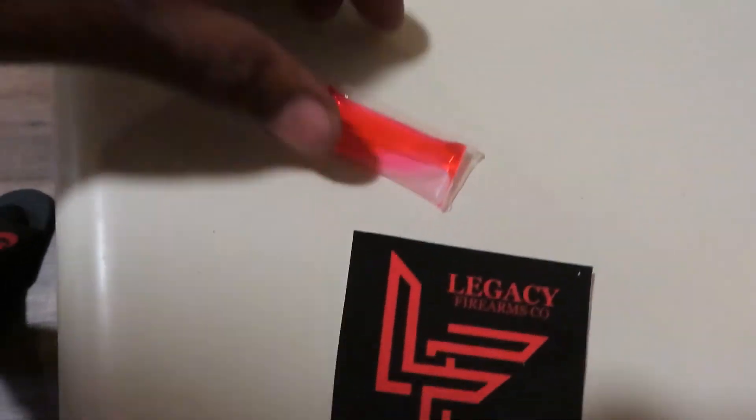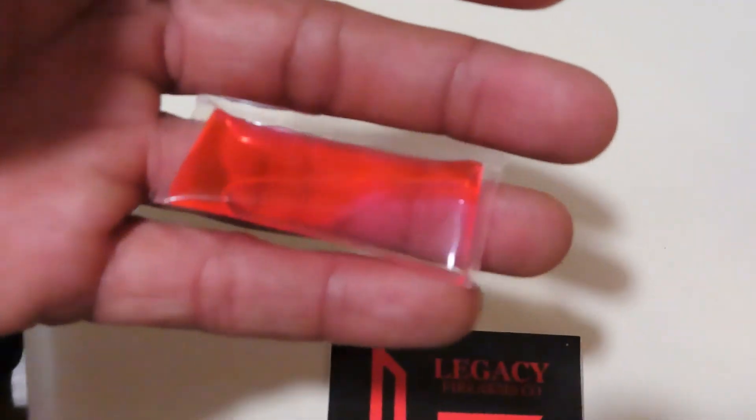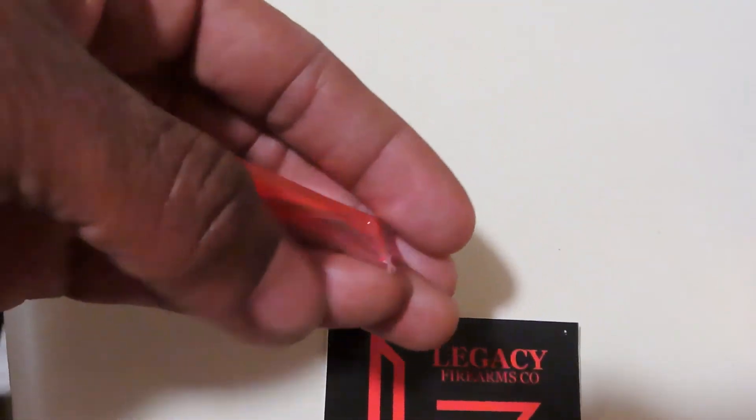Also, this came with some lube for your barrel — I gotta get the name again. Force Lock, I'll put it down there.